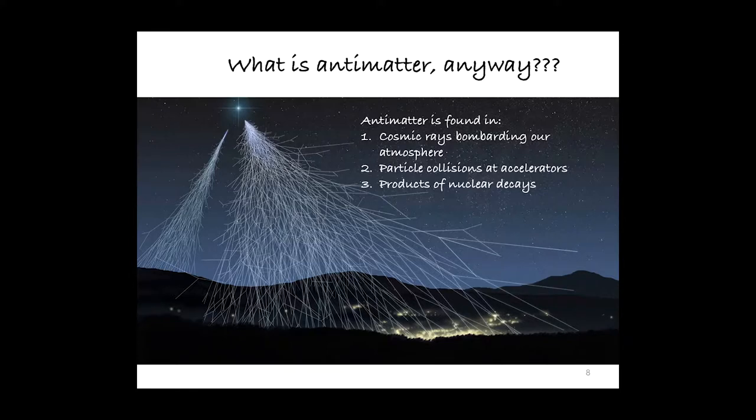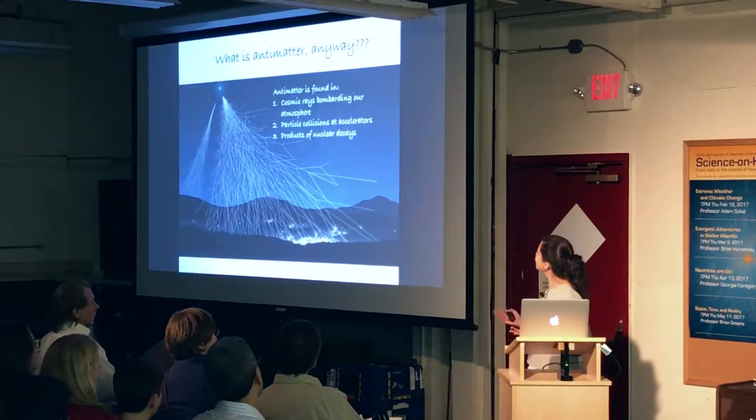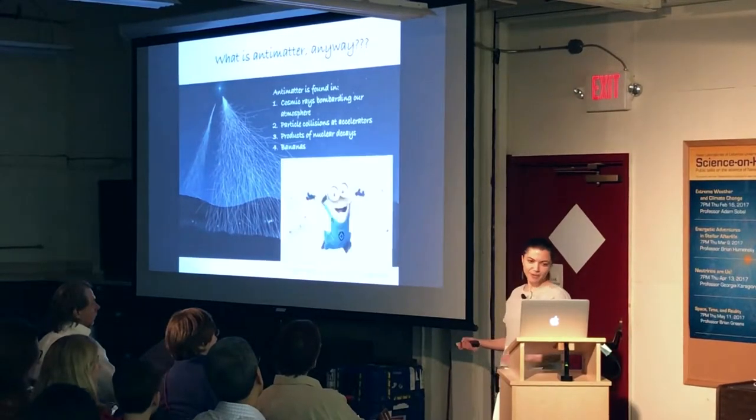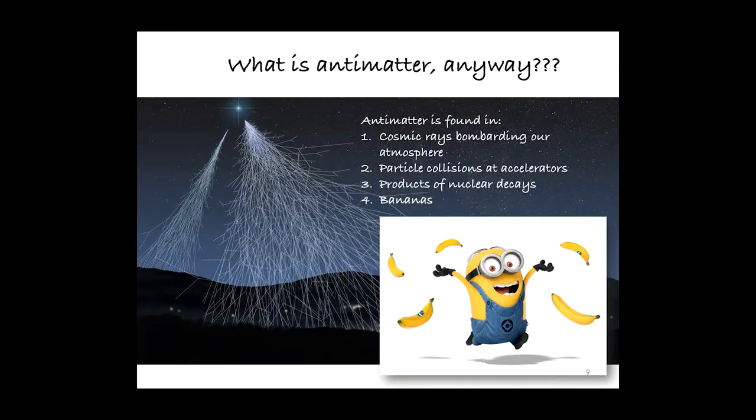Antimatter is also produced in nuclear decays — for example, decays of radioactive elements in our surroundings or in nuclear reactors. But there are also some other sources of antimatter which are much closer to home.